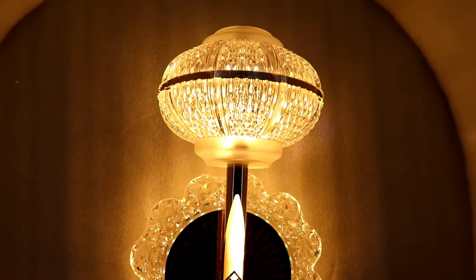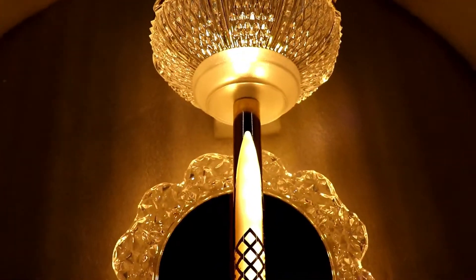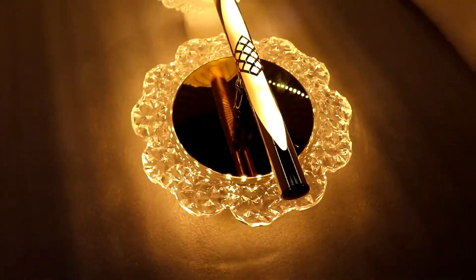Drawing room, bathroom, living room, kitchen, kids room, study room — LED wall light for home and office. Product material: high quality acrylic.